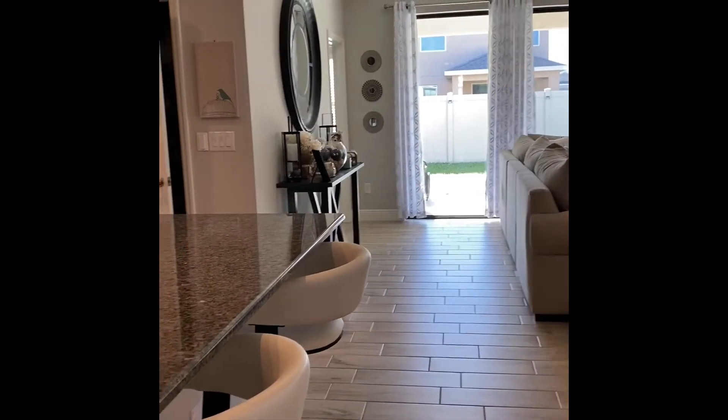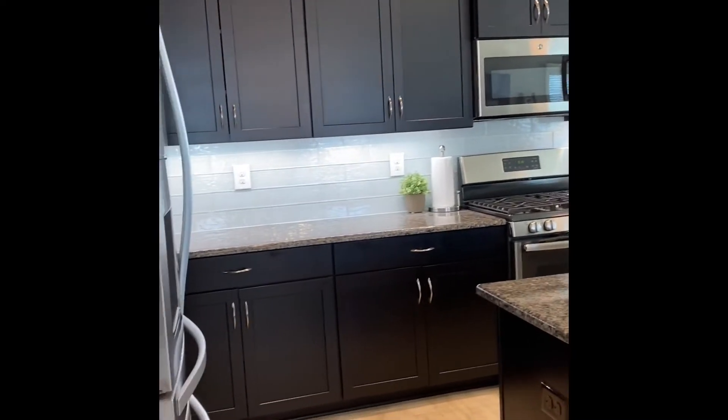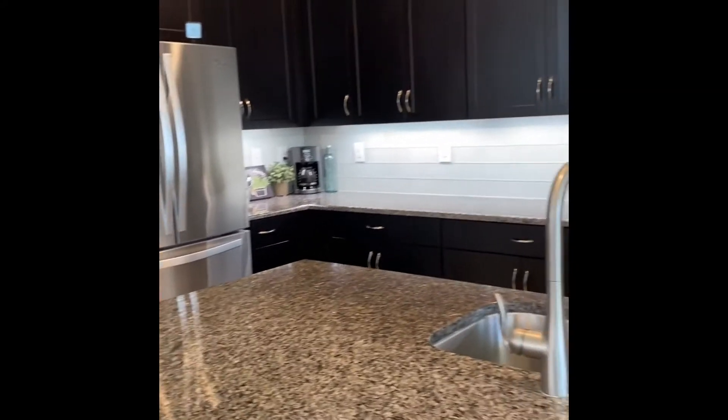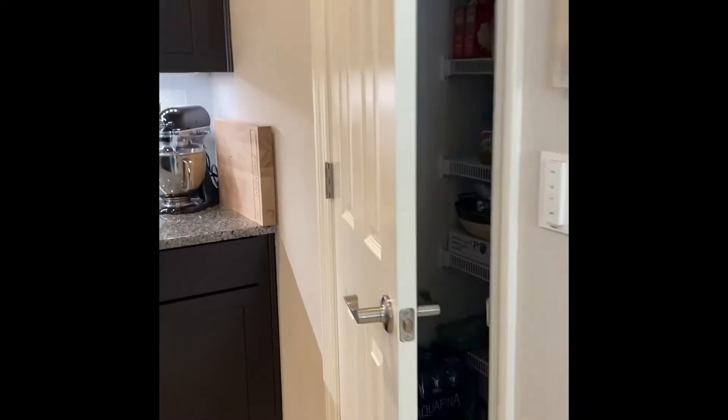This home probably won't last on the market too long. Absolutely beautiful — cabinets, backsplash. And you have your pantry over here.